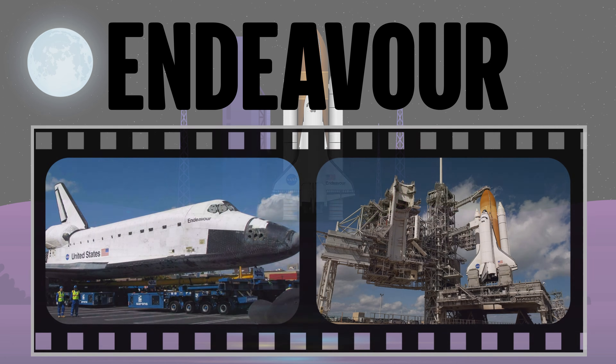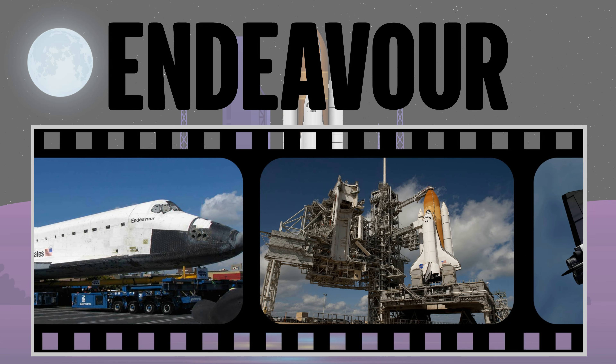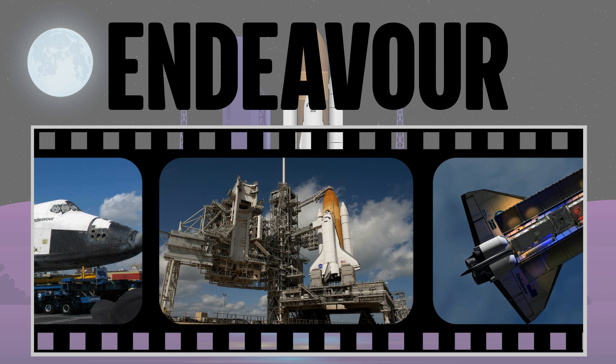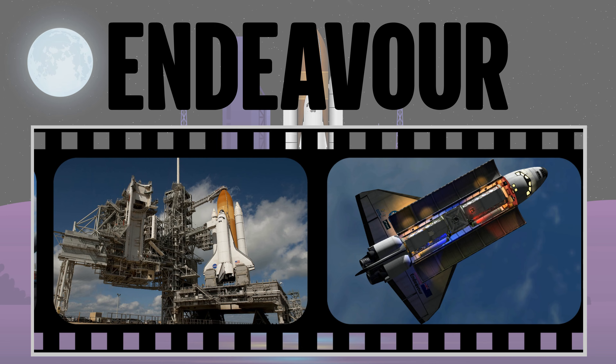The last space shuttle, Endeavour, was created to replace the destroyed Challenger, and its construction was done with spare parts left over after the construction of Discovery and Atlantis. During one mission, the crew of the Endeavour carried out the first Hubble telescope service check.